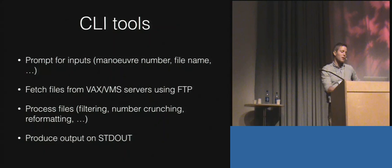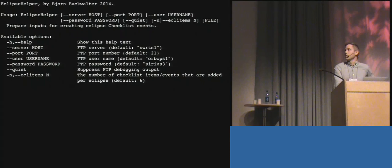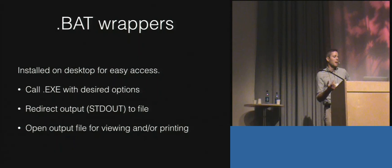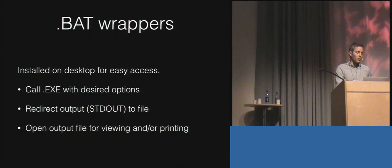The tools are all command line interface tools. Everything's simple — they prompt for inputs, fetch files from the VAX VMS server using FTP, process those files, and produce output to standard out. The processing can have varying degrees of complexity. I use the optparse-applicative library for command-line options and I like it. I wrap these command line tools in batch files placed on the desktop of the Windows workstations in the control center for easy access for the satellite engineers.